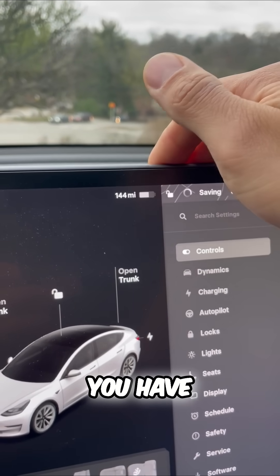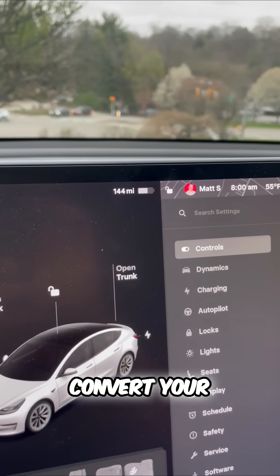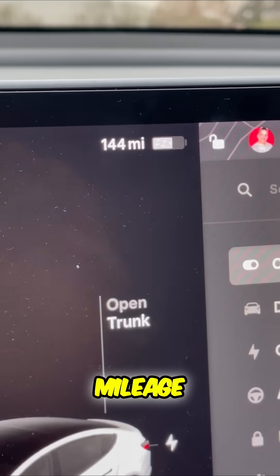Want to see how many miles you have? Simply click this once and that'll convert your battery to a mileage display.